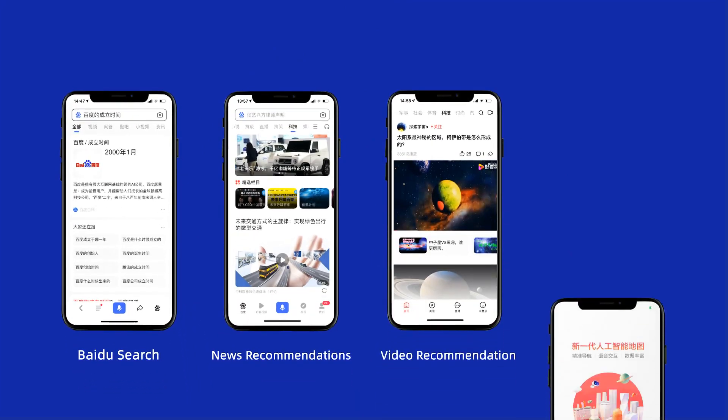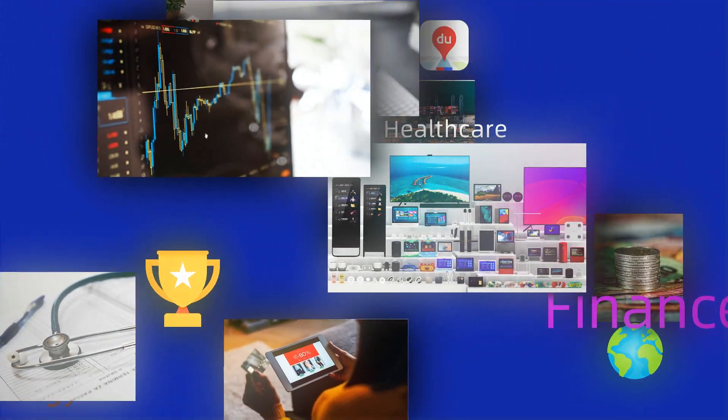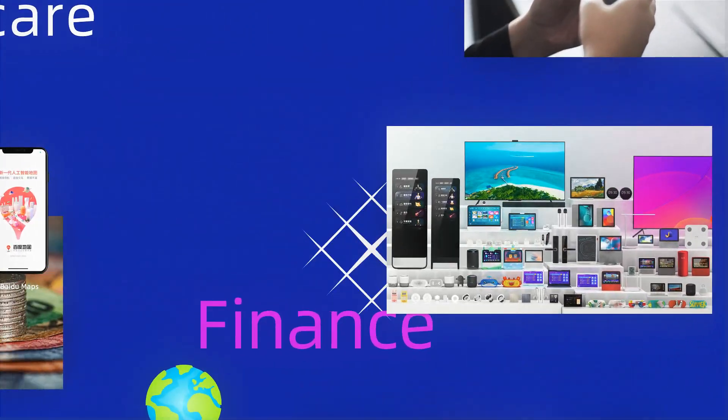Ernie has been widely applied in Baidu's online products and services, as well as industry sectors such as energy, economy, finance, media, and more.